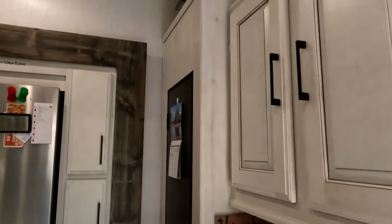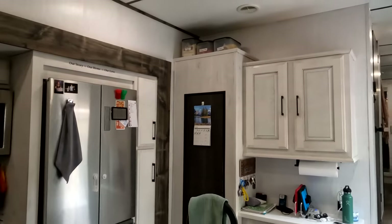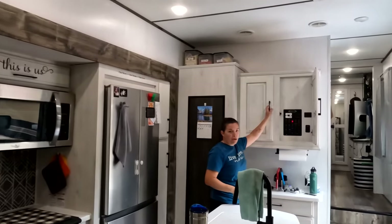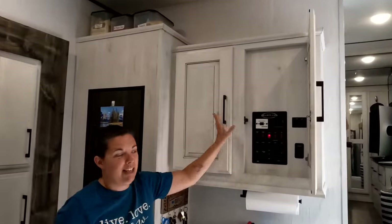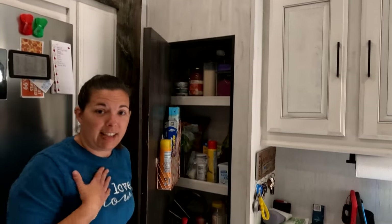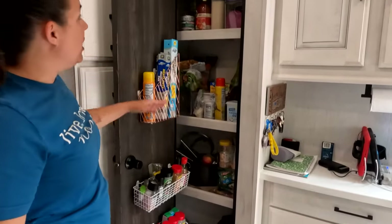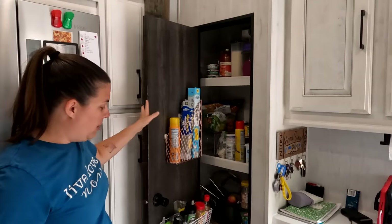So you walk into the kitchen. As you can see, it's fairly large for a campground kitchen. These cabinets, we got our control panel, some storage that you have to maximize in a campground. We got a fairly large pantry, which was a selling feature for me. We can fit a full grocery shop in here, no problem.